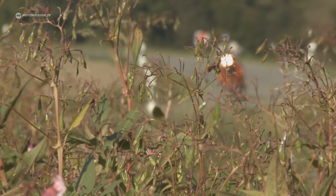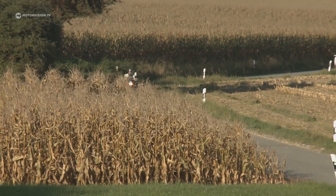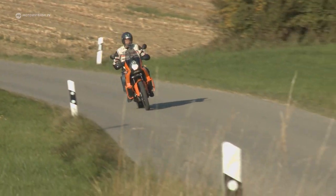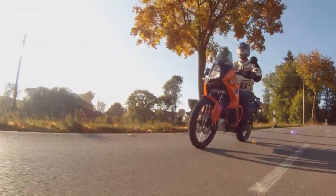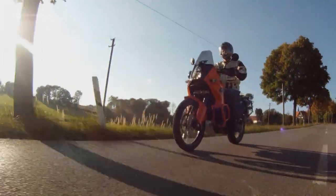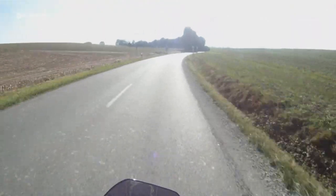What the name Adventure 990 doesn't tell you: there are actually 999 cubic centimeters of displacement available, pushing powerfully especially in the mid-range. The huge 21-inch front wheel is ideal for off-road. Asphalt is no problem.